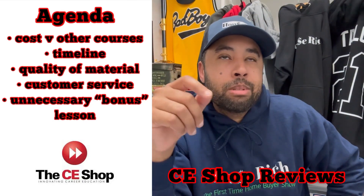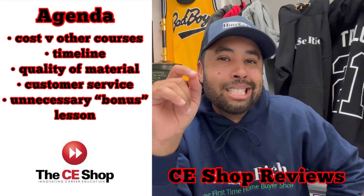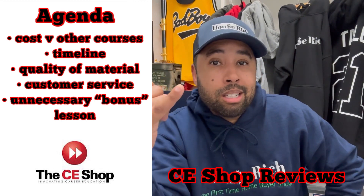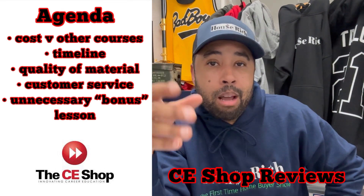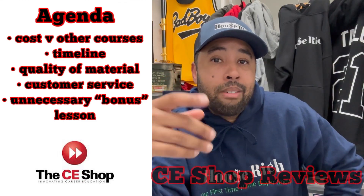I completed the CE Shop's real estate licensing training about four weeks ago, but I've yet to take the test. In this video, we'll cover the cost of the CE Shop compared to other programs, the quality of the work, the timeline — how long it takes to go through it — customer service, and also beware there's an additional module at the end of the training.